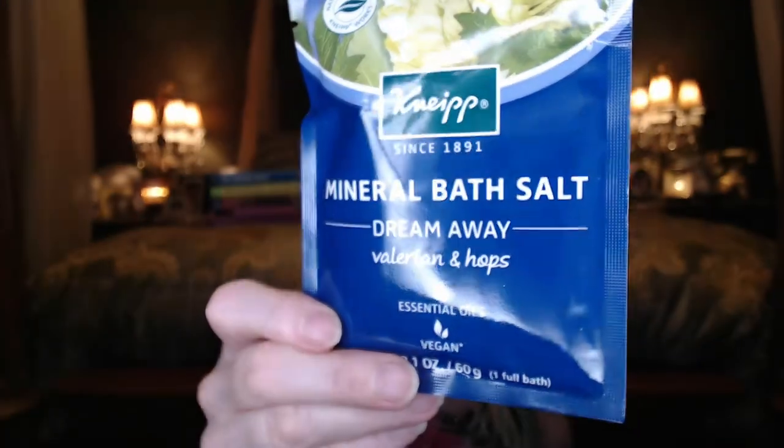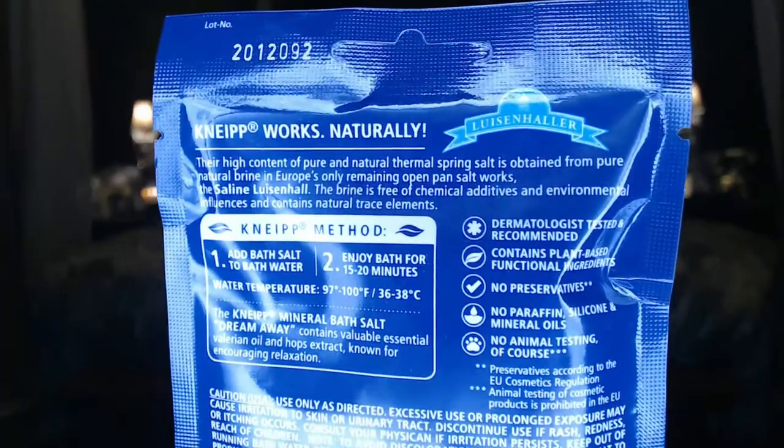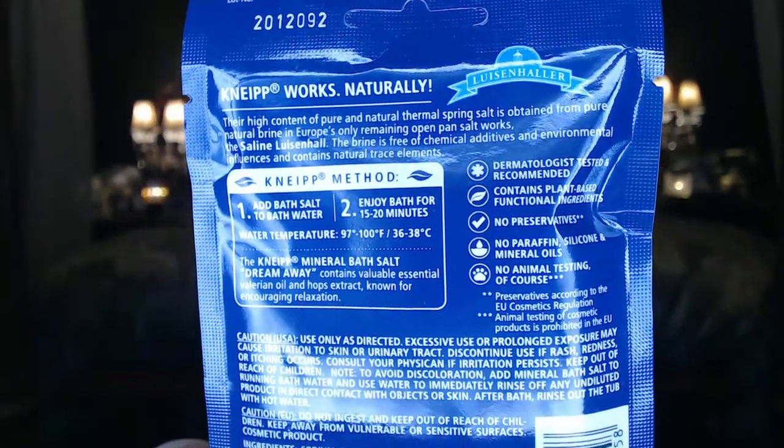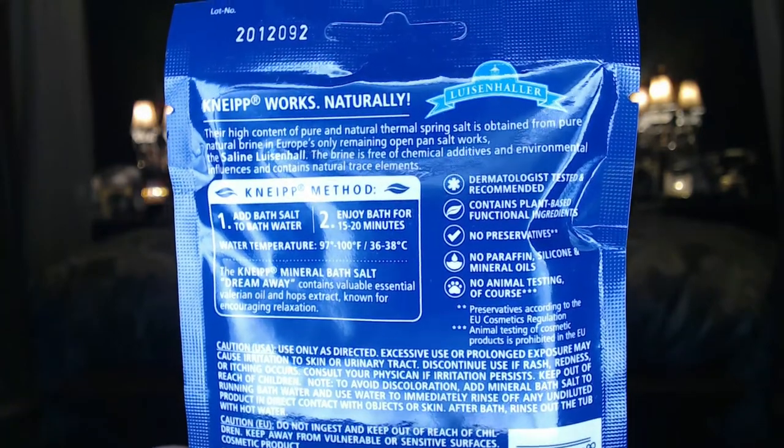Next we've got some Dream Away mineral bath salts with a $4 value. They have essential oils in them — you can hear them inside. The directions are on the back. You can also use these in a foot bath if you don't have a tub or only have a shower — just put them in a big Tupperware or Rubbermaid bowl with some nice warm water and soak your feet at the end of the day. That would be awesome.